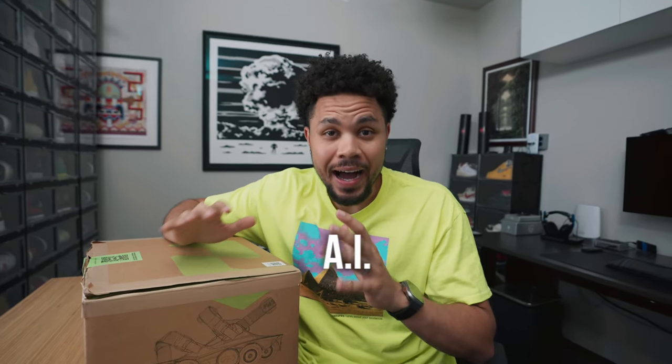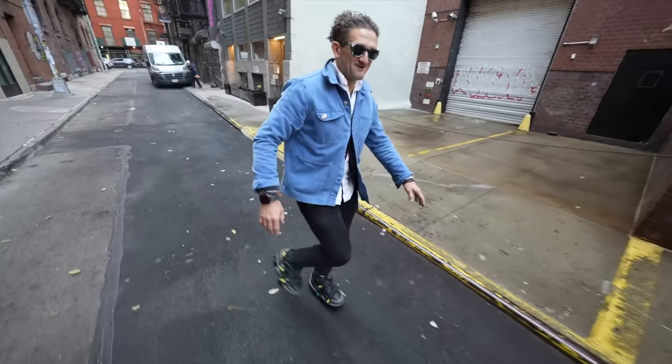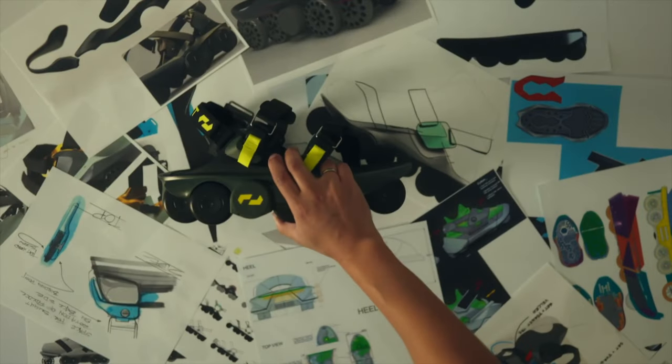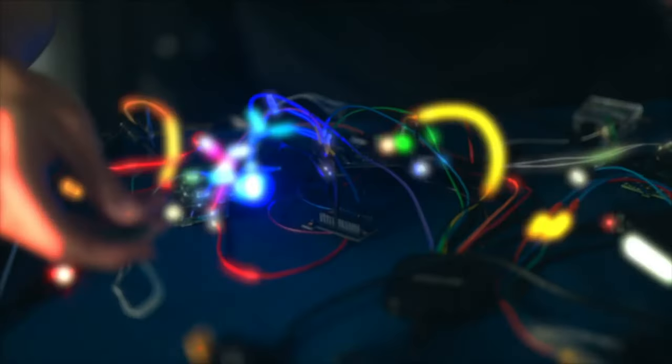$1,400 AI-powered shoes — I've seen these pretty much go viral everywhere. I watched Casey Neistat's video and it looked pretty cool. This is from a company called Shift Robotics, and yes, I paid $1,400 out of my own pocket to show you guys, and also because they just look cool. It started on Kickstarter and they ended up raising $330,000.